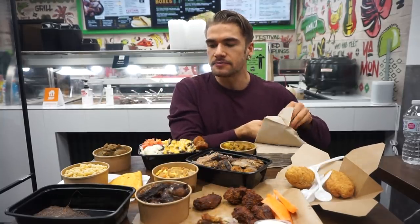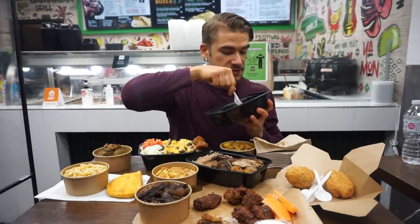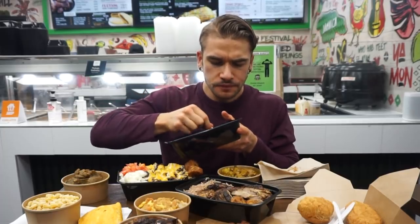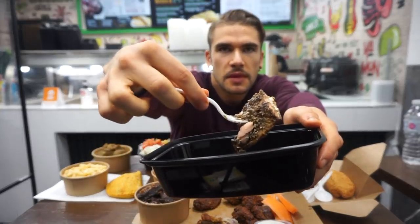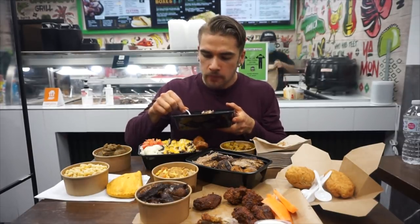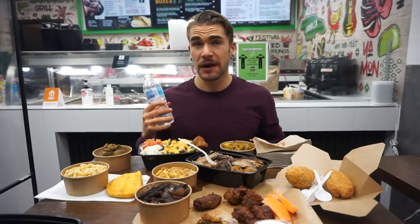I'm gonna hop to that jerk salmon. I like salmon. I got it without a side — normally you can get like beans, rice. Jerk salmon. I really like their jerk flavor here. It has a really nice spice to it, nice tang. They're definitely working with some of that scotch bonnet.